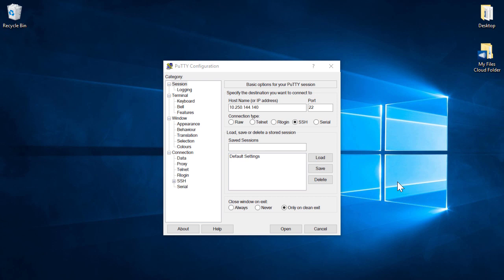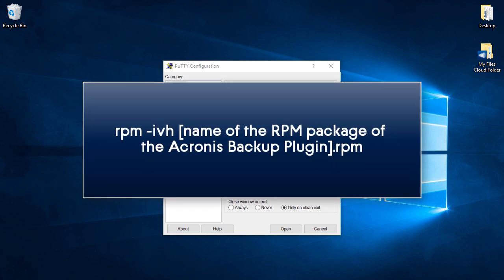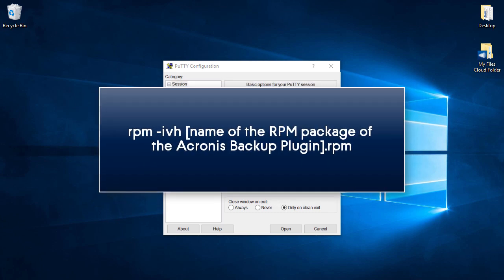Once you have the plugin, you can install it remotely via the SSH protocol using the following command: rpm -ivh, with the name of the RPM package, AcronisBackupPluginForWHM.rpm.